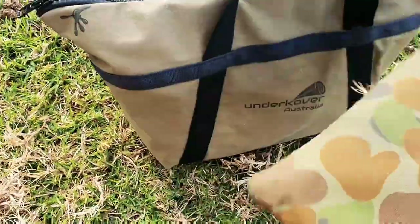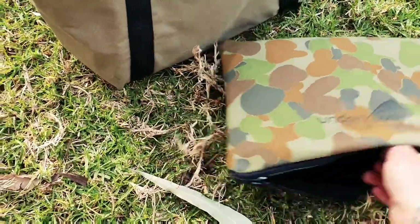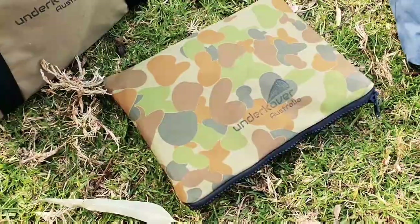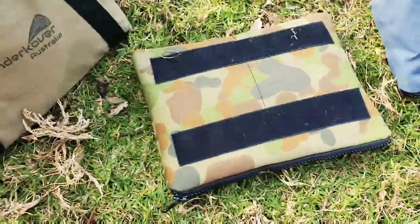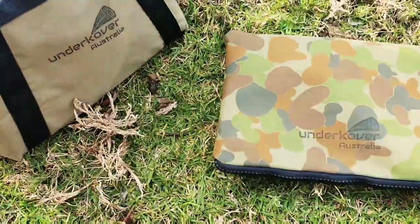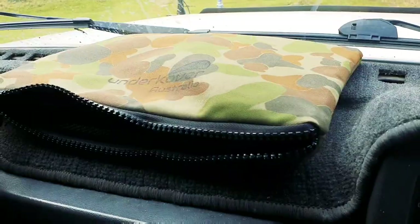This camo number is actually a dash organiser. I can get a little shot of this for you later going through. Keep a couple of torches and things in there — good little addition. This one's actually got Velcro on the back. This one's awesome — I'll go through a couple of shots in the car with it sitting there.